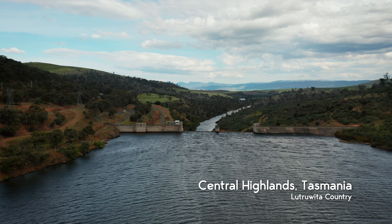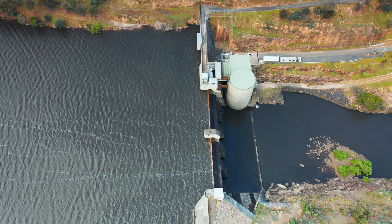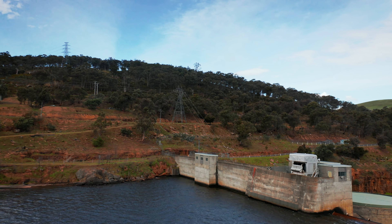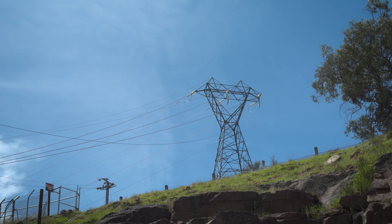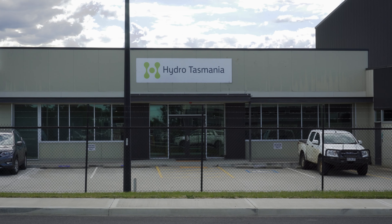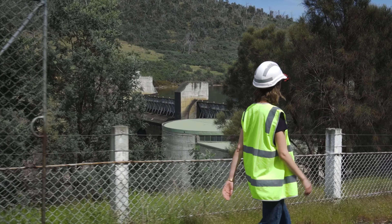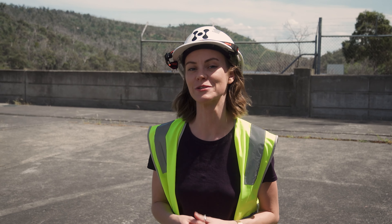Hydro power is the use of falling or fast-running water to produce electricity and it's been around in various forms for a long time. It has also been a cornerstone of Tasmania's energy production for over a hundred years. Fast forward a century and the state of Tasmania is 100% powered by renewable energy, with most of that power coming from hydro systems. Hydro power is not only a vital source of energy for the state but also the country as a whole, as power generated by Tasmania is fed back to the mainland. There are 30 hydro power stations around the state operated by Hydro Tasmania and today we're going to take a look at one of them. I'm at a hydro power station and I'm super excited to be here.